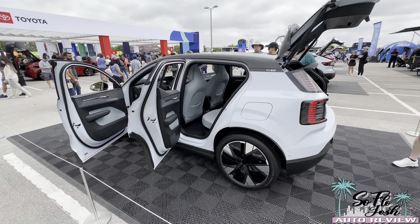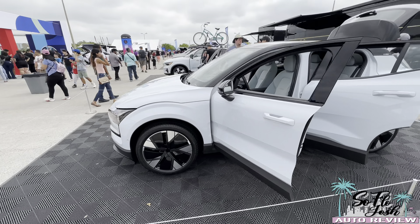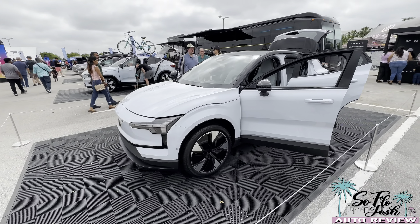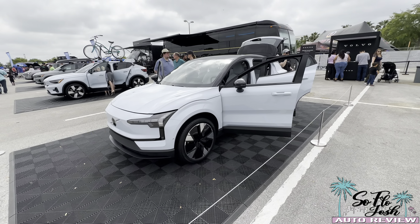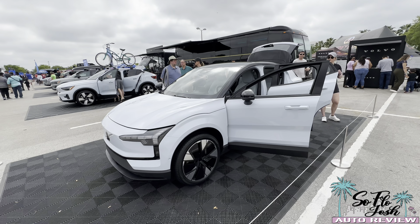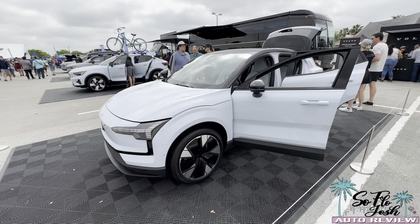This Volvo looks absolutely stunning and I cannot wait for this product to come out so I can test drive it for you guys. Once again, this is SoFlo Josh at the Electrify Expo 2024 in Orlando. Thanks so much for watching — make sure to like, comment, and subscribe to the channel, and I'll see you guys in the next video!